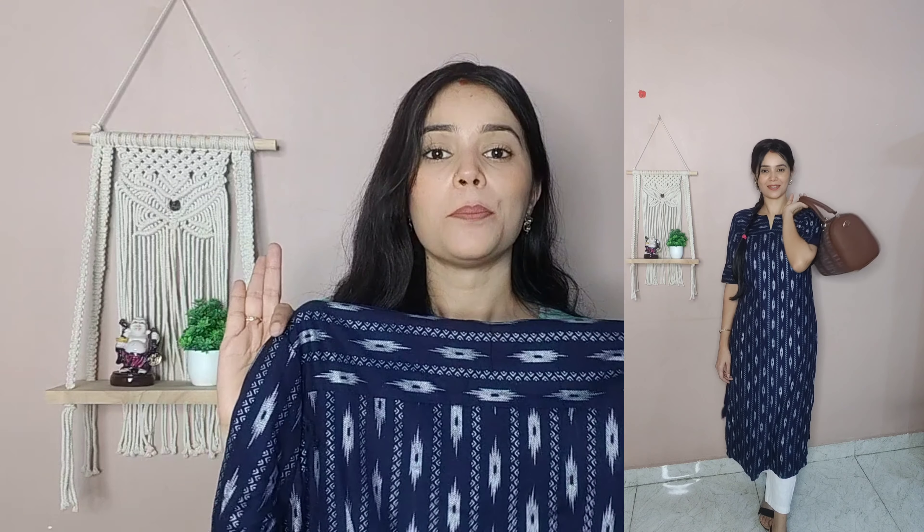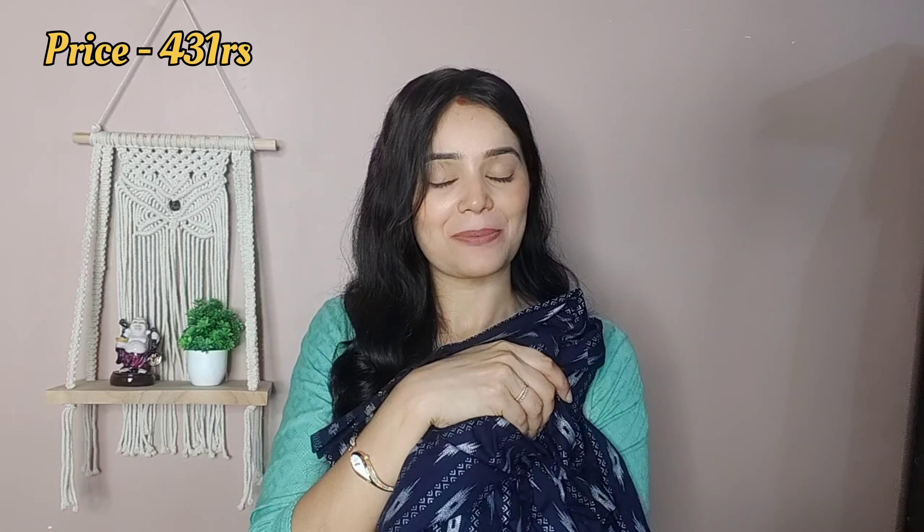Next is a rayon kurta, also from Anouk. The quality and design are very good — it is very soft with a flared kind of cut. It has a geometric and ethnic print with a rolled-hem detail on the sleeves. The back has the same print. It is a rayon material, comfortable and good quality. It is navy blue, and you can style it with palazzos — it will look great. Size is small and the price is around ₹560 or ₹509, which I will mention on screen.